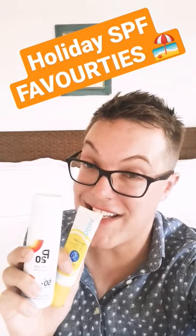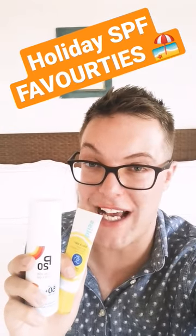Hey guys, welcome back to Mad About Skin. Today I want to share with you my vacation sunscreen favourites. I'm on a little mini holiday for two days just for some rest and relaxation, and these are the sunscreens that I brought with me.